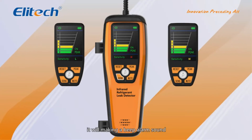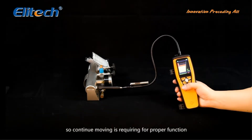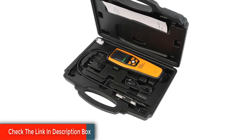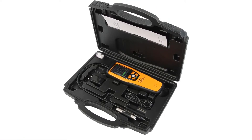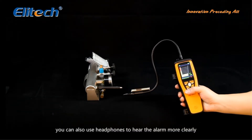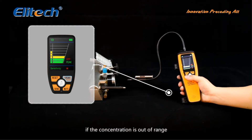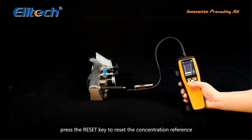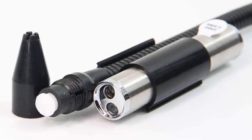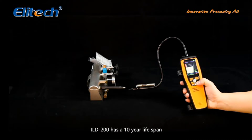As for the sensitivity levels on the ILD-200, there are three preset levels with the max level being 4G per year. Using the probe on this detector, you will be able to identify leaks of any halogenated refrigerants usually within a matter of seconds. The ILD-200 will last around 6 hours of continuous use and comes with a rechargeable battery. Many detectors require you to frequently change batteries, which can be a right pain. The ILD-200 essentially allows you to go all day without running out of battery. When you get home, simply charge it for 4 hours and it's ready for your next day at work.